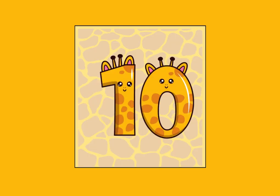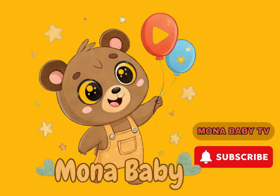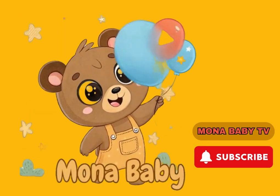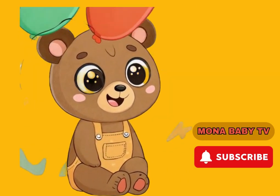Number ten — ten, ten giraffes. Little friend, what's your favorite color? Subscribe and activate notifications to learn every day. Let's repeat!